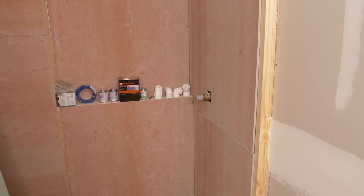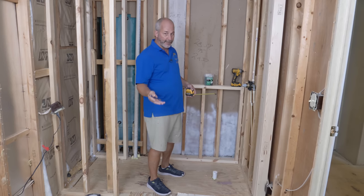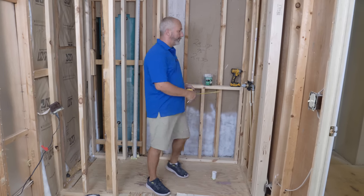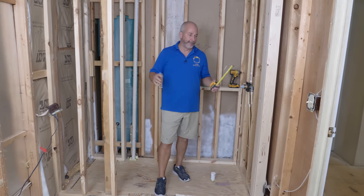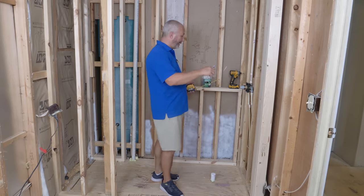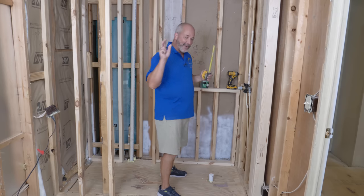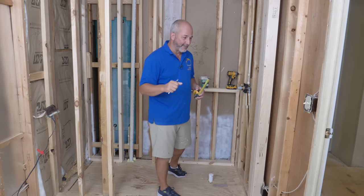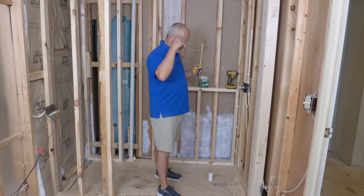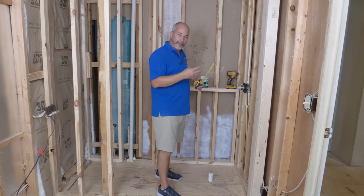They've come a long way with the technology, the application, and the price. It's very, very reasonable now. Yes, it's more expensive than drywall. It cost me about $200 to do all of this in cement board versus maybe $100 in drywall. So yeah, it's an investment, but it's one of those things where no matter what waterproofing system you're going to use, no matter what the claims are that they make, everything is subject to failure based on the integrity of the installation.